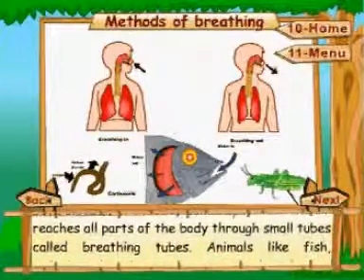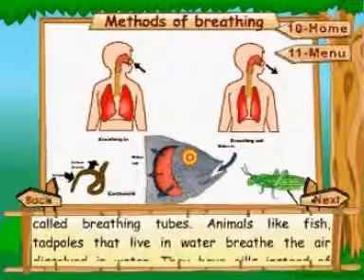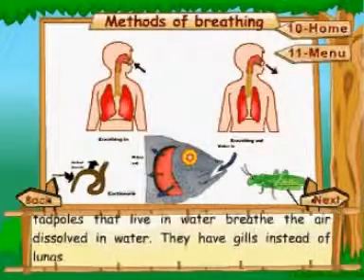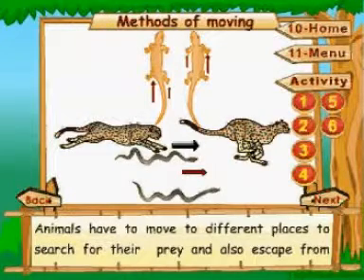The air reaches all parts of the body through small tubes called breathing tubes. Animals like fish and tadpoles that live in water breathe the air dissolved in water — they have gills instead of lungs.